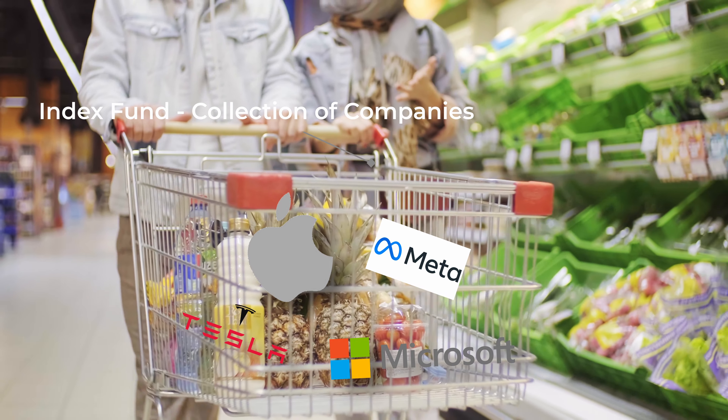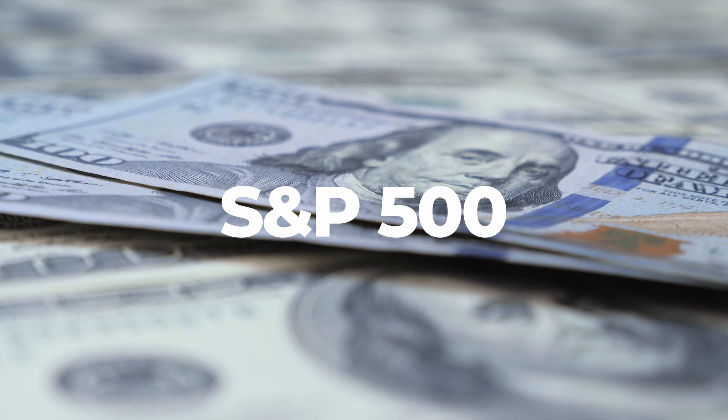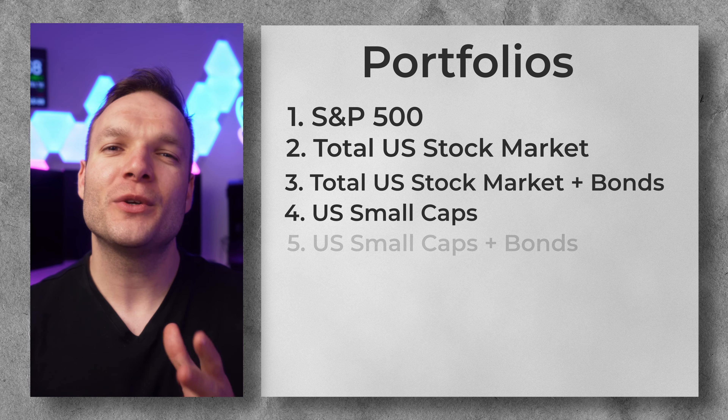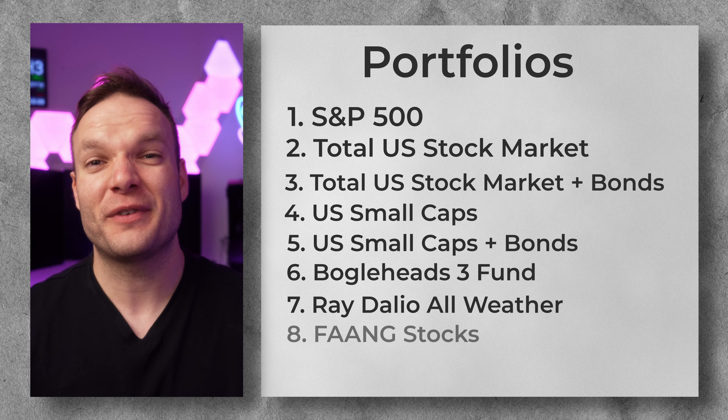So what are the different portfolios we're going to look at? We aren't going to pick individual stocks and shares — we're making these with index funds across the wider stock market. Index funds are just collections of companies brought together into one place that you can invest in, and they include some of the most popular indices on the planet like the S&P 500, or even global funds which let you invest in and own every publicly traded company in the world.